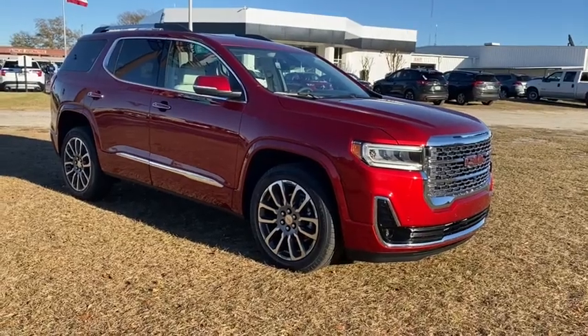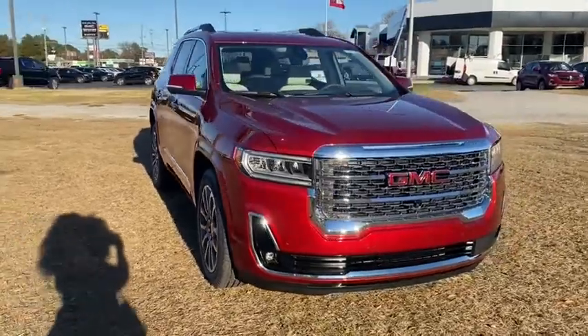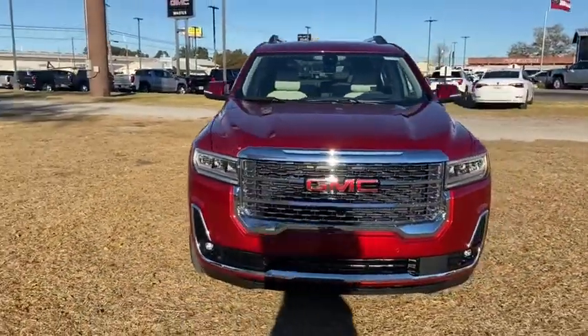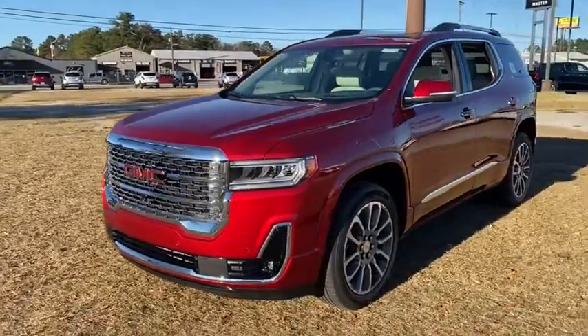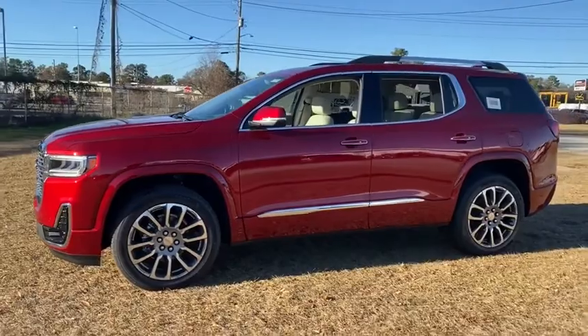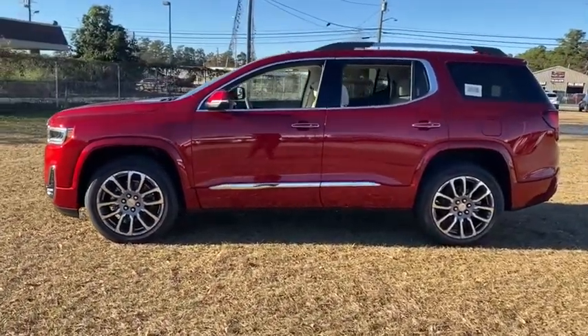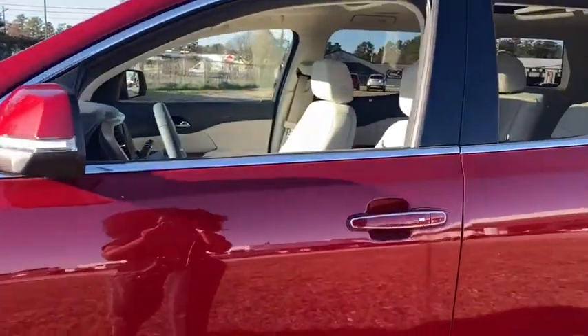Stop by and take a look at the 2021 GMC Acadia. The GMC Acadia offers great capability coupled with exceptional safety, better highway fuel economy than any other passenger SUV, advanced technology, and thoughtful ergonomics. The Acadia is a premium utility that rejects compromise. Here are some of this vehicle's great options.